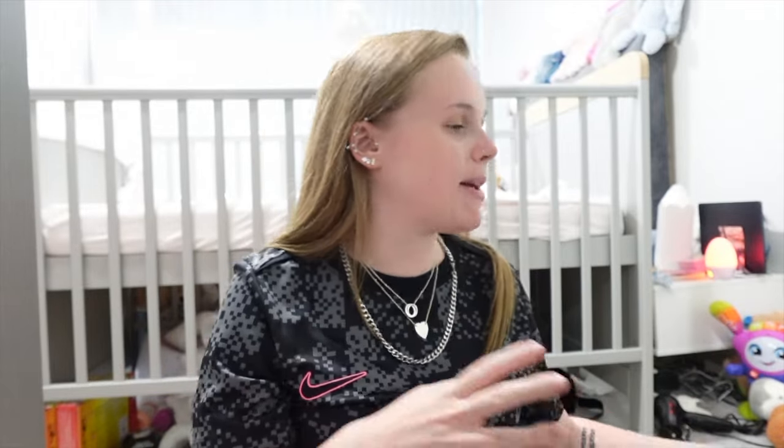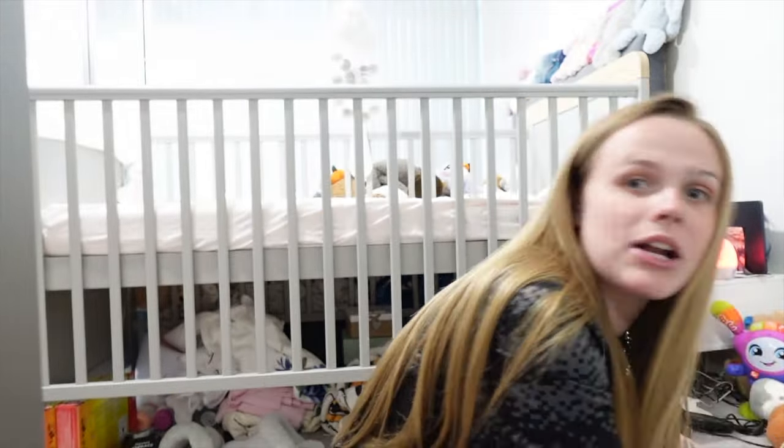So today it's all about the haul — it's a mixture of home stuff and baby stuff. I've actually opened it all up so it's kind of all over the floor. I'm just going to show it to you guys.